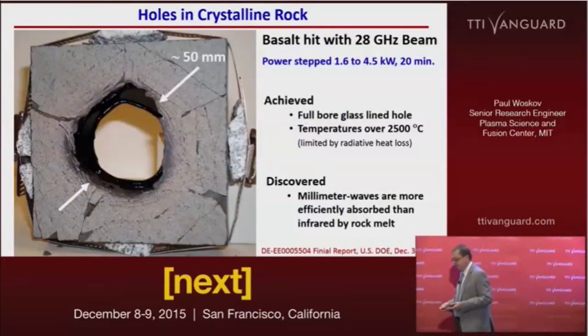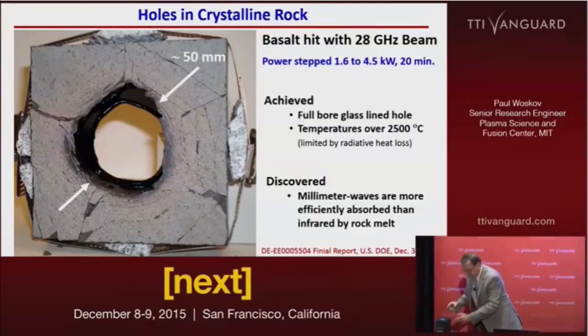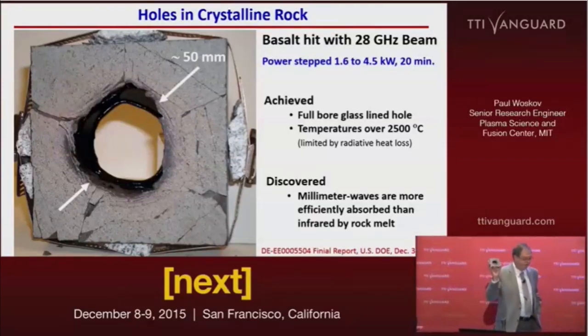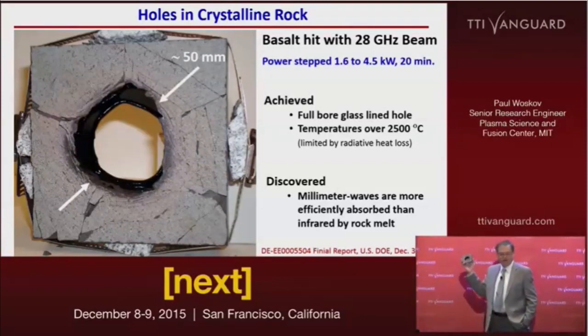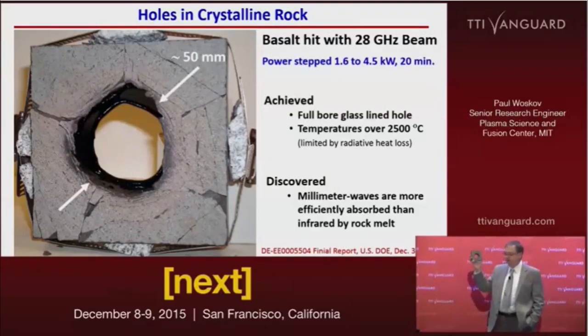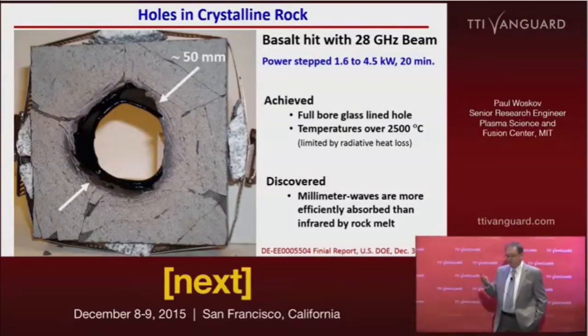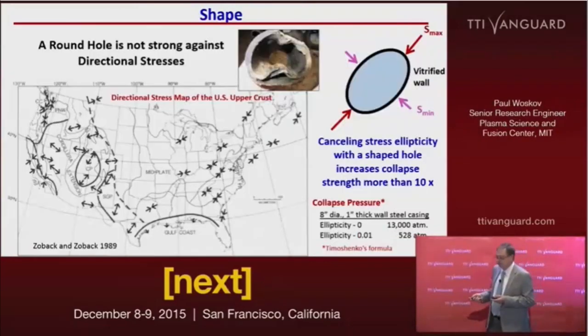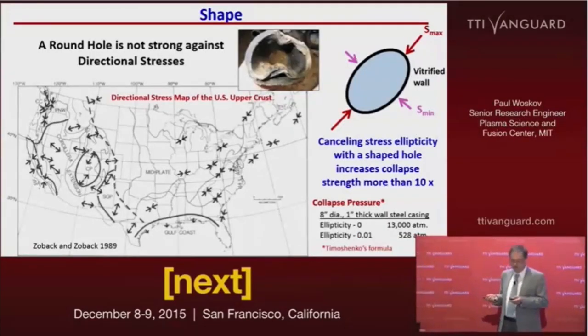We've done it. This is basalt — a particularly hard sample from Mongolia. Even now, mechanical drills have trouble with basalt, but this went through like a hot knife through butter. Millimeter waves are much more efficient than infrared lasers at heating molten rock. In this way, you can make a strong, hollow hole.